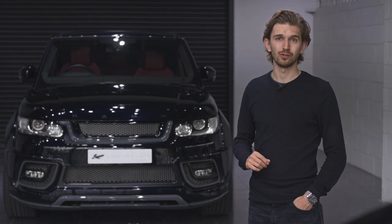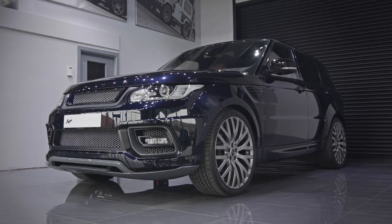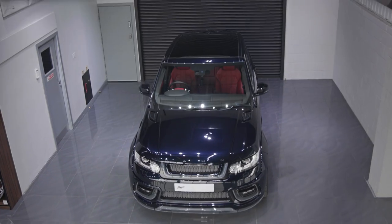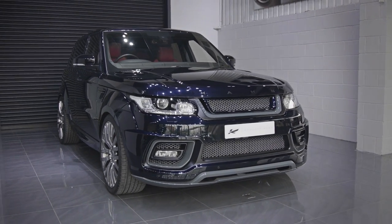This is the latest creation from Project Kahn, the Range Rover Sport Autobiography Pace Car. Embellished with more aggressive and intricate design features, this car is far more imposing than the standard model.